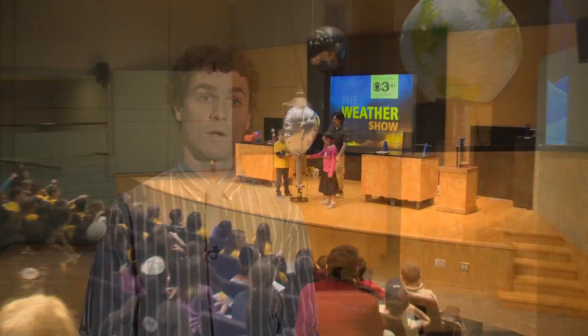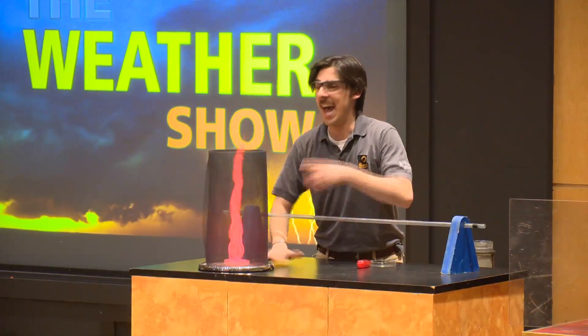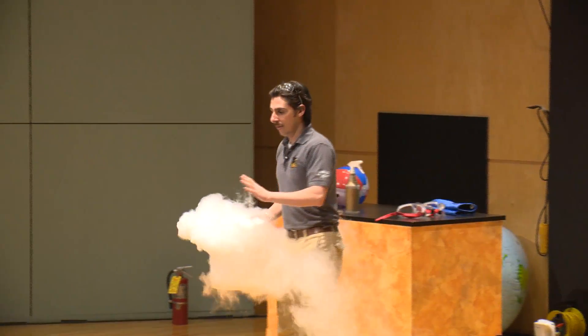Currently, we're in Musser Demonstration Theater. In this room, we have our live science show demonstration. We cover topics from matter to chemistry, machines, nanotechnology, space, and fireworks.